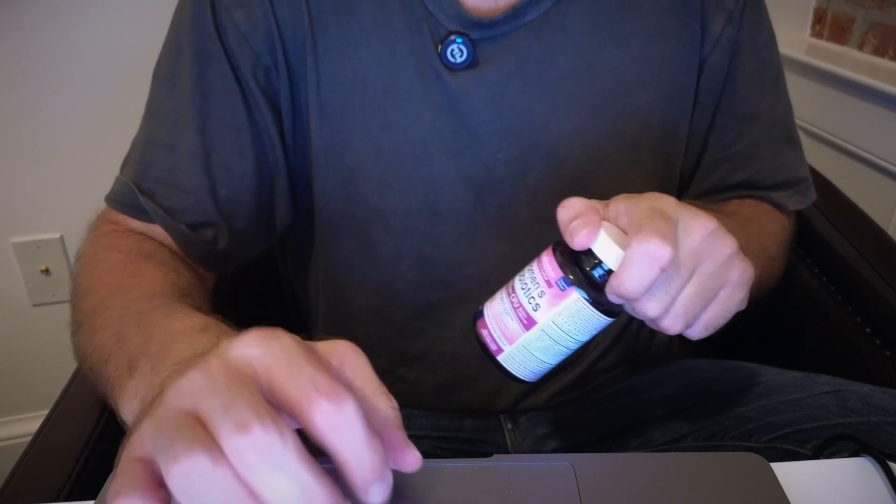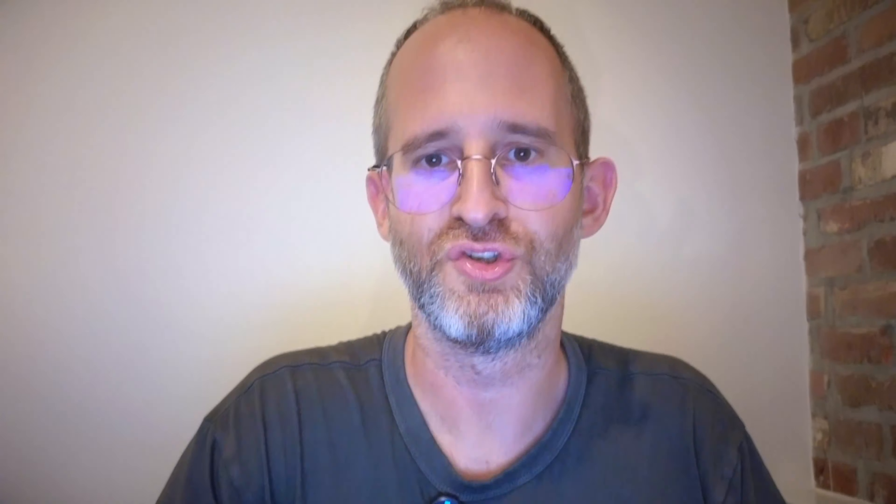If I can kind of show you what the pills look like inside, pull one of these out. Take a look — that's what the actual pills look like. It doesn't really have much of a smell to it, and I hope you enjoyed this review.